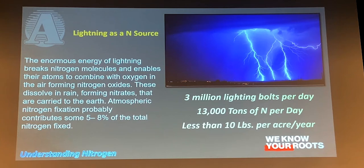Some white-hat facts: we get 3 million lightning bolts per day, producing 13,000 tons of nitrogen per day globally. That equates to less than 10 pounds of nitrogen per acre from lightning every year. This is part of the nitrogen cycle you've got to know. Usually the lightning we get around here, we don't want — it's usually around that first week of July, and it's usually not a good thing.